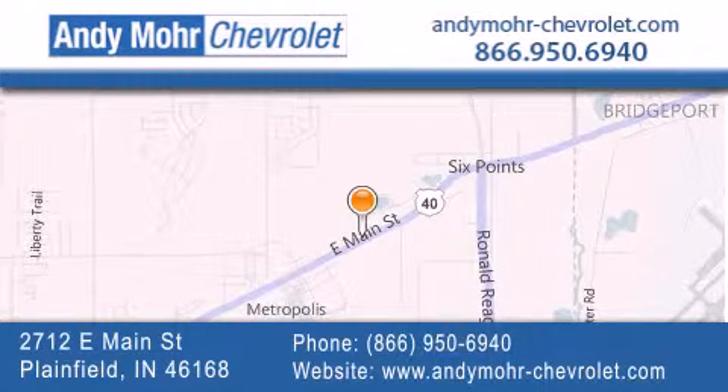Get new car pricing and receive free no obligation price quotes. Visit Andy Moore Chevrolet today at 2712 East Main Street in Plainfield or see us online at andymore-chevrolet.com.